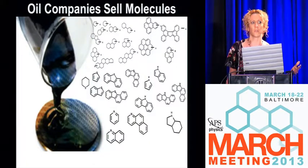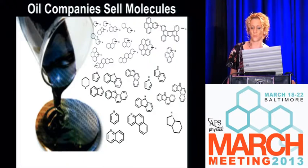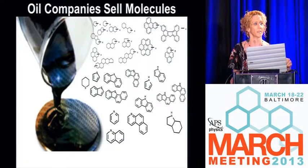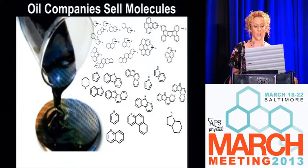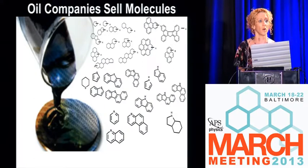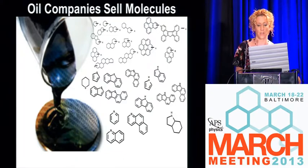Oil companies sell molecules. Petroleum is Mother Nature's best invention — it's what happens to biomass that's been cooked and squeezed in the earth's mantle for 50 million years if you're the oil sands in Athabasca up in Alberta, Canada, or 100 million years if you're the Deepwater Horizon crude. It's what happens to proteins after 100 million years. You have all of the heteroatoms — sulfur, nitrogen, oxygen, carbon, and hydrogen.